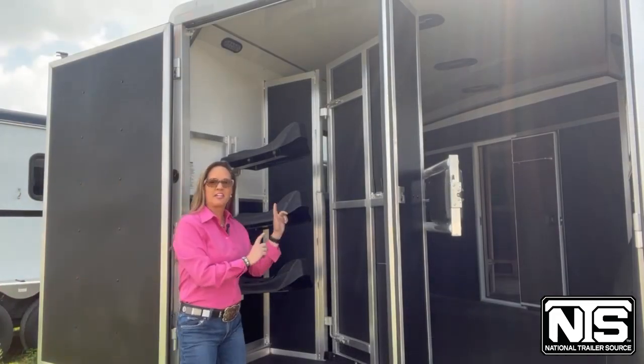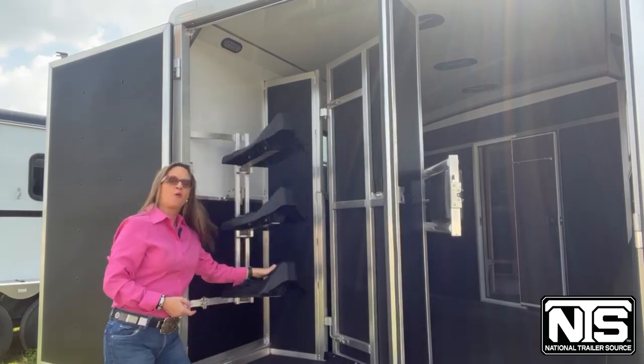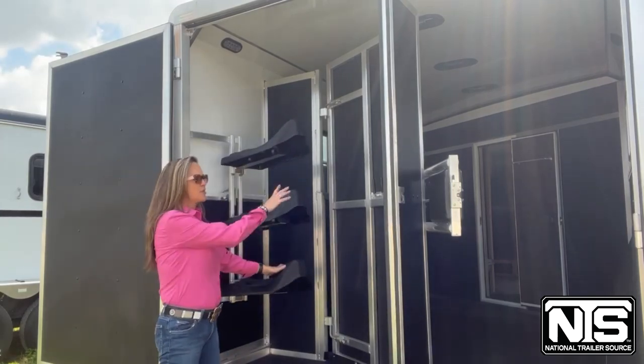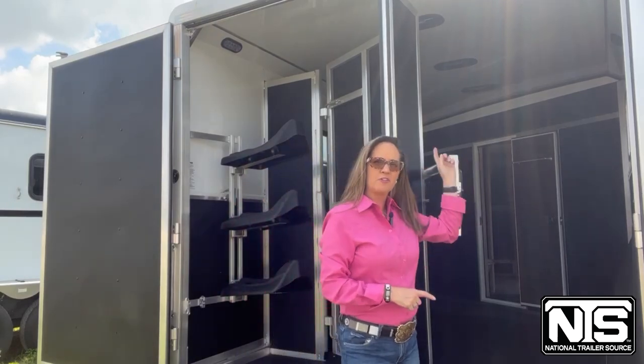This trailer is going to have an enlarged collapsible tack with pins to open it. You've got a fold-out saddle rack, your bridal hooks. It's fully lined and insulated, with two-way air vents and mangers. It's got everything that you need.